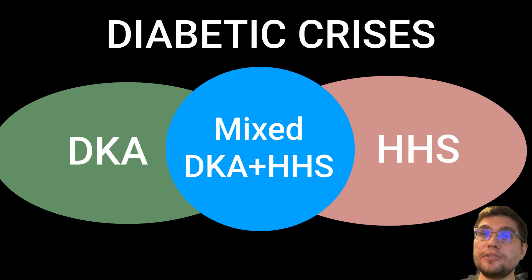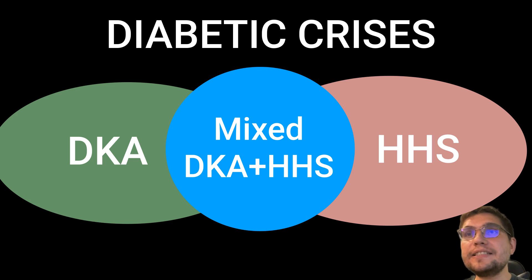Diabetic ketoacidosis, or DKA, and HHS are both forms of diabetic crises. They can be viewed as different manifestations along the same spectrum, as evidenced by the fact that some veterinary and human patients present with a combination of HHS and DKA at the same time. However, there are distinct features of HHS that differentiate it from DKA, and veterinarians must be aware of these differences as they may impact clinical management.